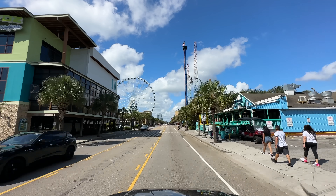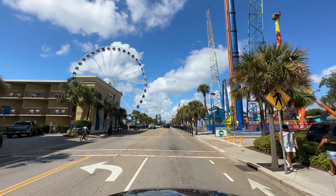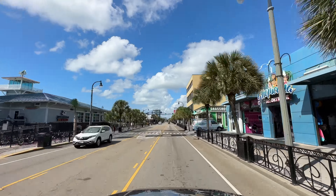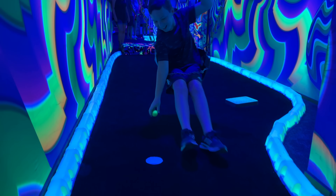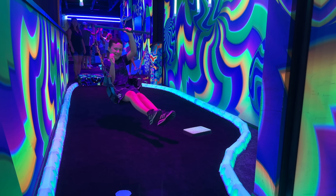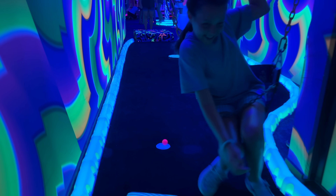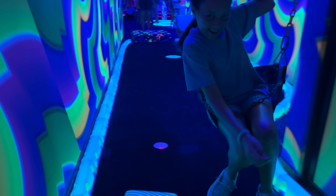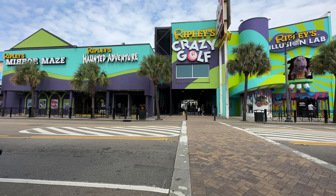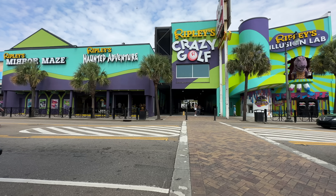The next morning we woke up and headed over to Ocean Boulevard to try out Ripley's Crazy Golf along with their illusion lab. Hannah noted her skin was about the same color as the ball. This was a favorite hole — they actually have a zip line hole. Hannah got a hole in one when it popped back in, and Micah on the very last hole also got a hole in one and actually won a prize. We'll show you what he won in the video where we cover the Crazy Golf and other Ripley's attractions.